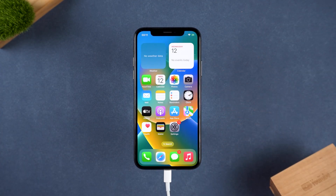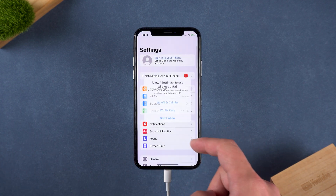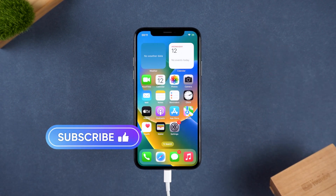These are the four ways to unlock an iPhone locked to owner. Each method has its own usage scenario, whether you are using an official solution or a third-party tool. If you are facing this problem, I hope this video will help you.